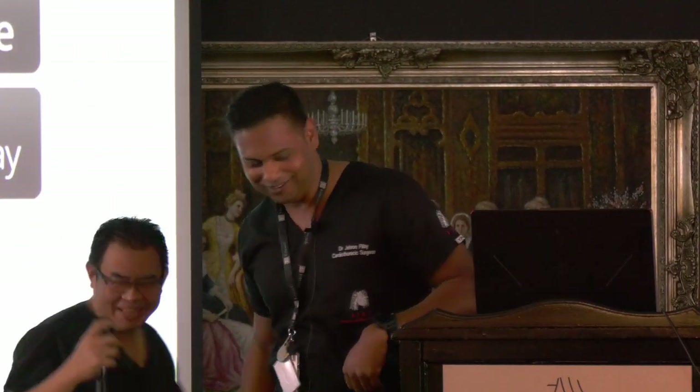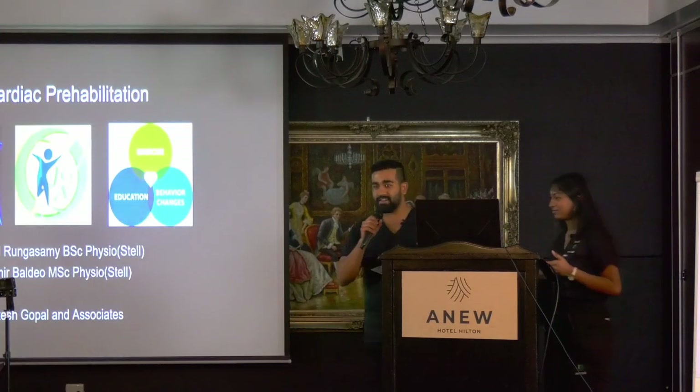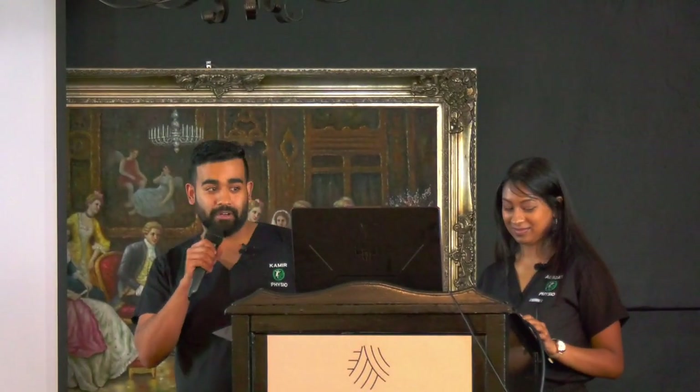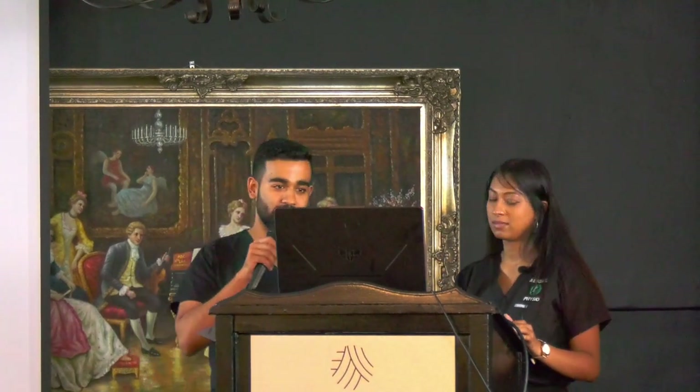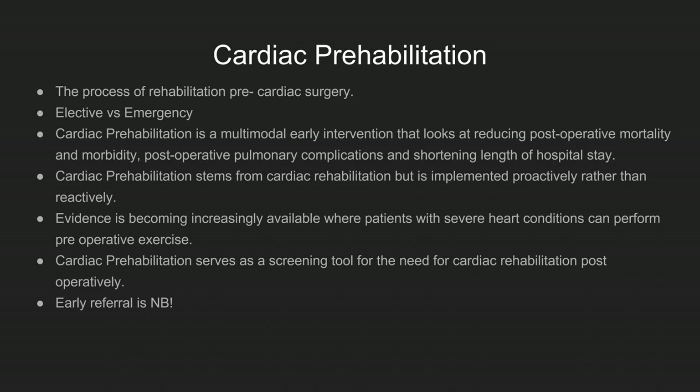Good morning. My name is Kamir and this is Abigail. We have the privilege of presenting cardiac prehabilitation, which is an important part of ERAS. Cardiac prehab is a proactive approach to ERAS, as opposed to cardiac rehab which is reactive. We are focusing on elective patients, where we have more time before surgery. Cardiac prehab aims to reduce post-operative mortality, morbidity, PPCs, and length of stay, and as a result, costs.